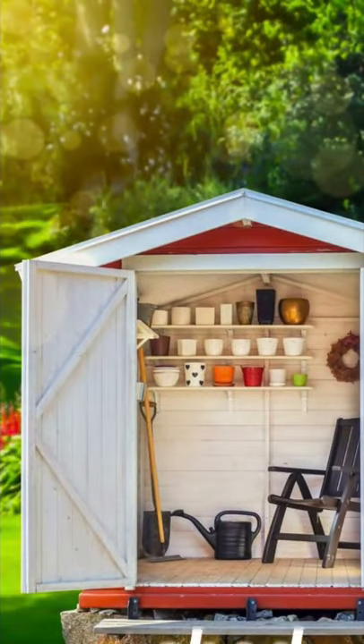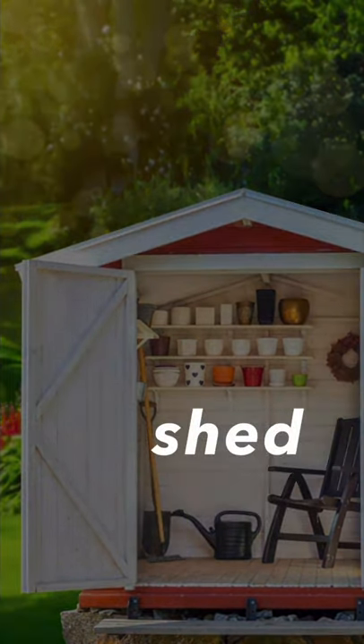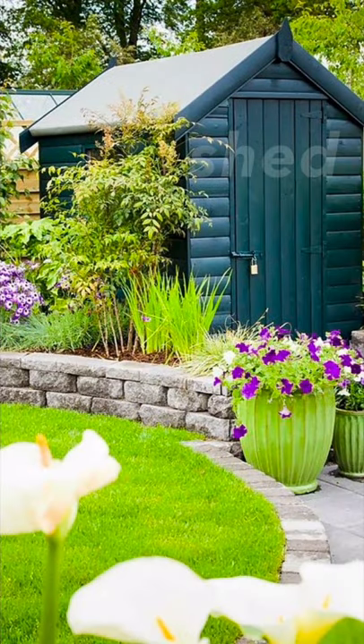Next one, it's a shed. Shed. People put tools in the shed. So next time when you see a tiny house like this, you can guess — oh, there are some tools in this shed.